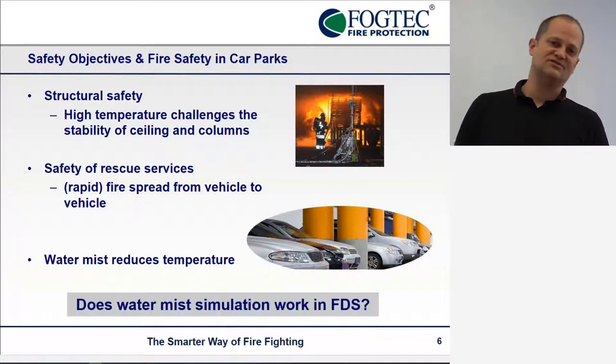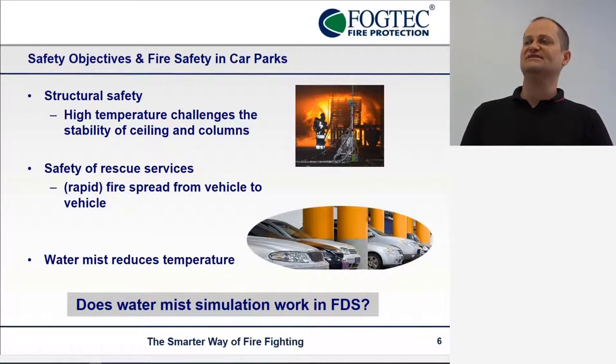So we are getting into performance-based design — how can we do it in a simulation with FDS?